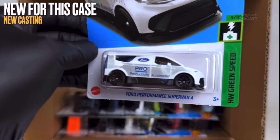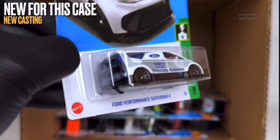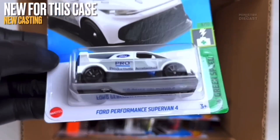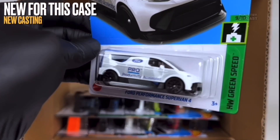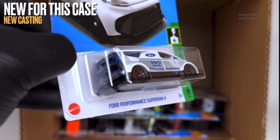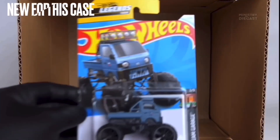Next up we do have the Ford Performance Super Van 4 — a brand new casting for 2024 and this is the first ever color. It does receive side and rear tampo work, is rolling on the ten-spoke wheels painted in black, and the entire car has been painted in glossy white. A very nice new casting which I will definitely be picking up for my collection — I can't wait to find it in stores.